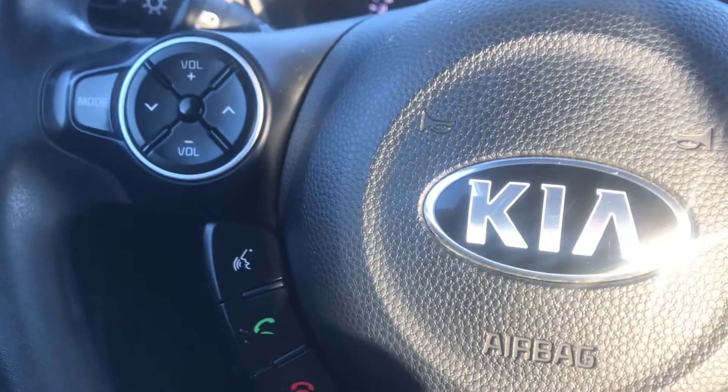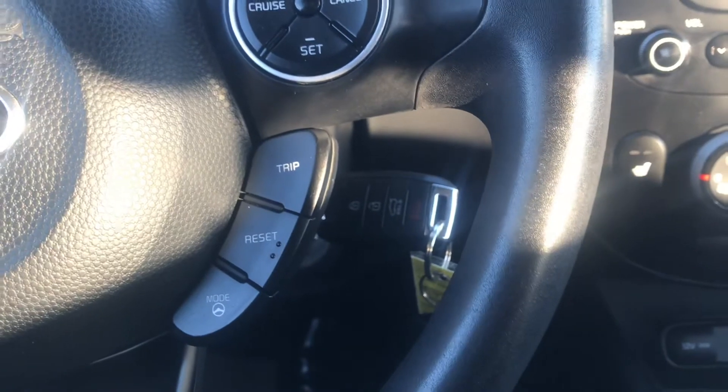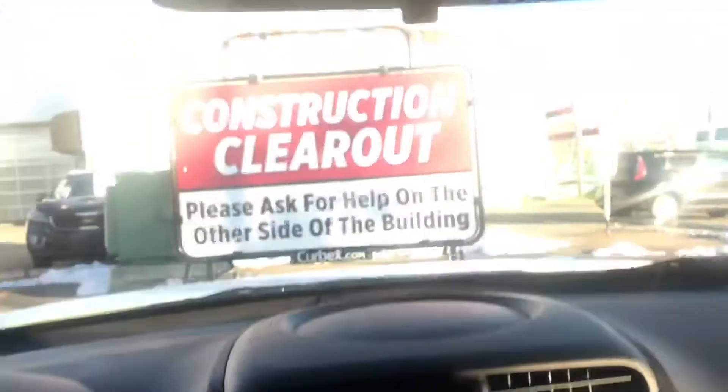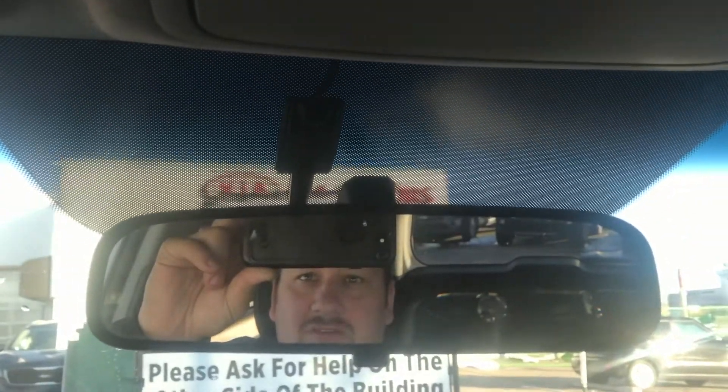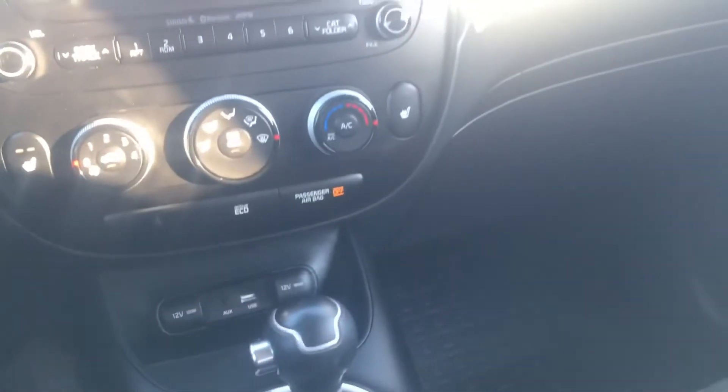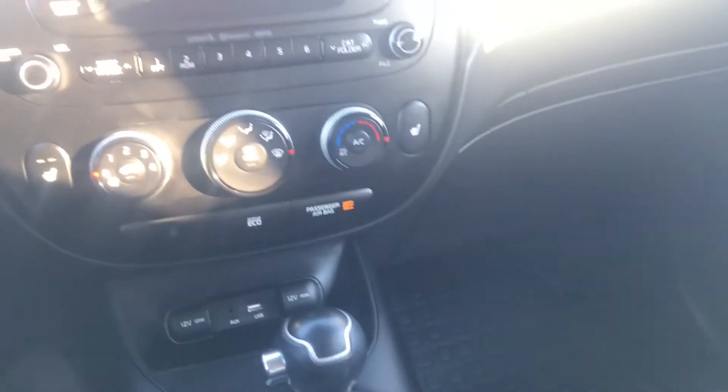We're going to have a couple of different drive modes here — eco or sport — activated right on the steering wheel. This car also has a two-way car starter attached to it, and we're going to have heated seats and an adjustable driver's seat. This is a winner of a car.